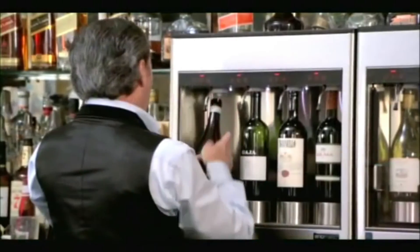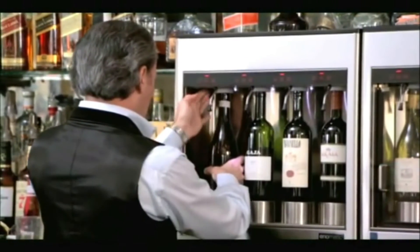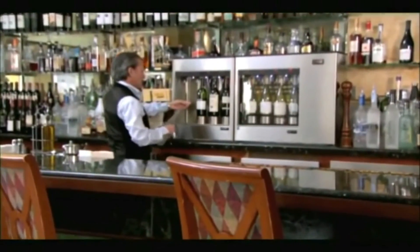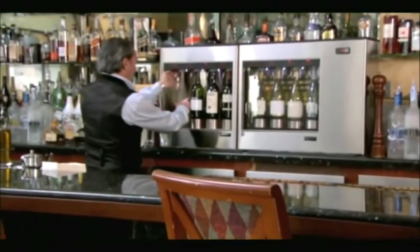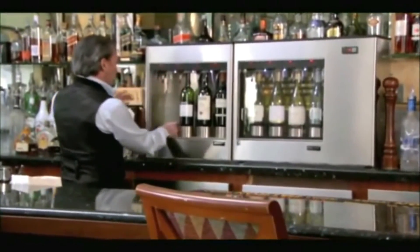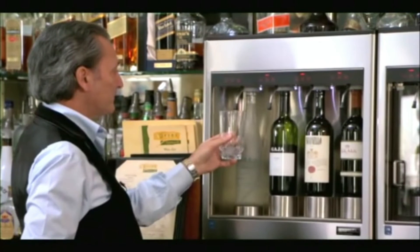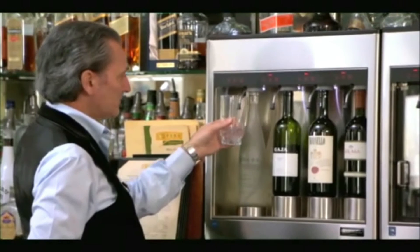We have 15,000 bottles of wines in inventory, and a lot of them are very premium and expensive. I purchased a machine called Enomatic that enables me to serve my guests a couple ounces of a special wine. The machine needs maintenance, so it's very important that every month I clean the machine properly. I use the acid water to flush the lines of my machine, and it works great.